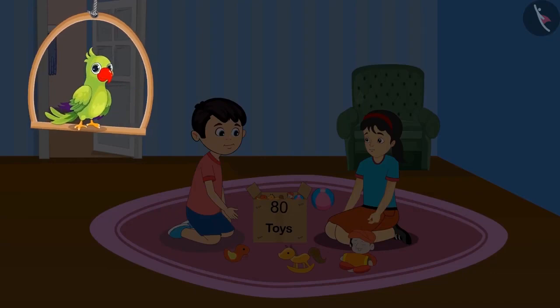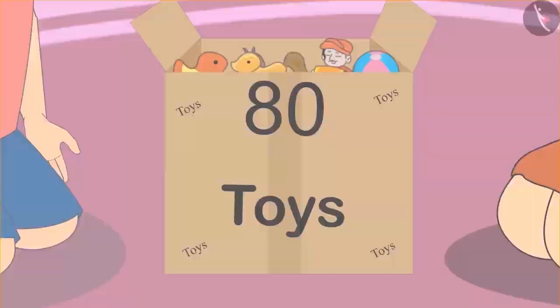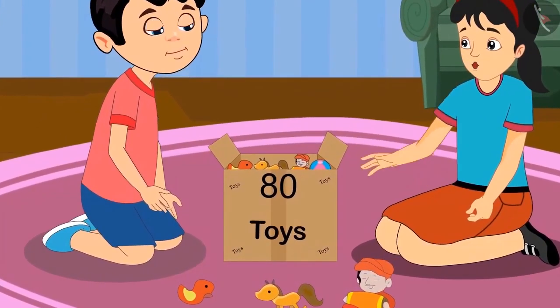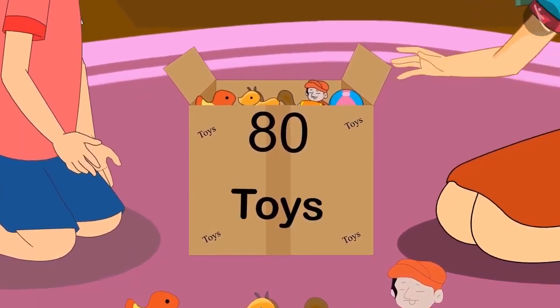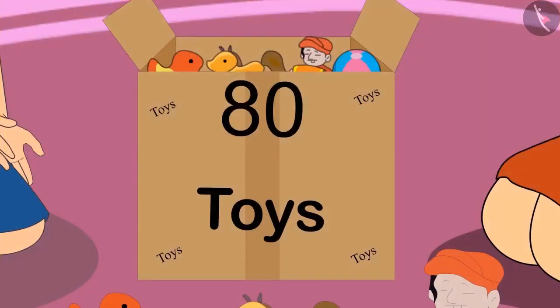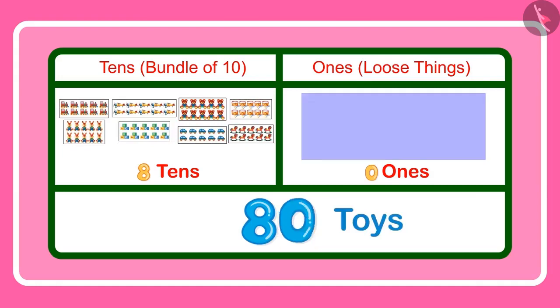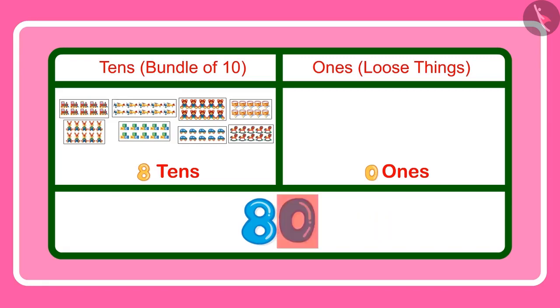Today, Chotu and Pinky are playing with their toys. Pinky says: it's written on top of this box that it has 8 toys, but it seems there are more than 8. Yes Chotu, you are right — what you are reading is not 8 but 80. Here 8 is at the tens place, meaning 8 groups of 10 toys each: 10, 20, 30, 40, 50, 60, 70 and 80 toys. And 0 is at the ones place, which means not even a single loose toy.